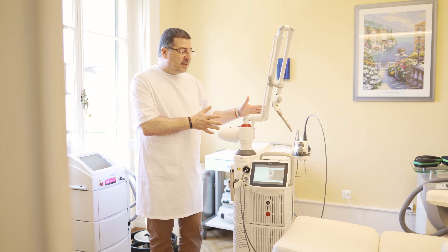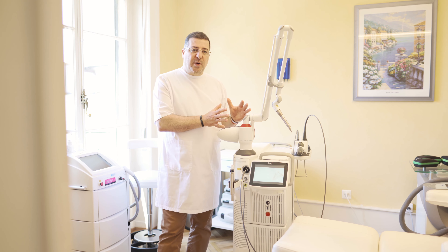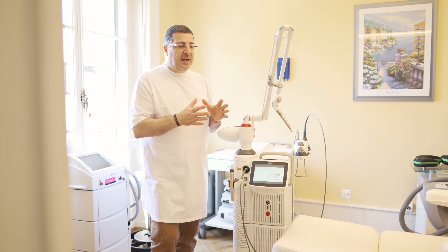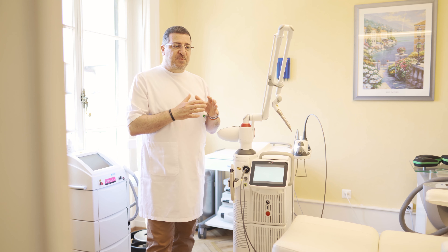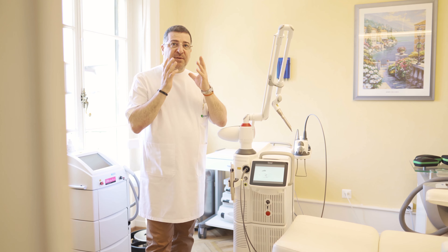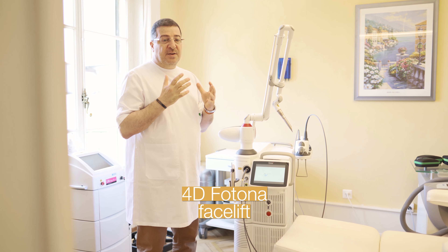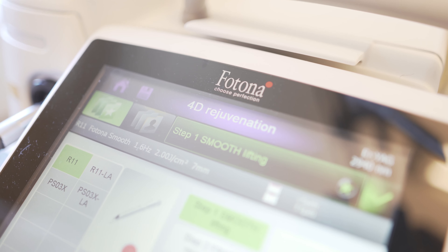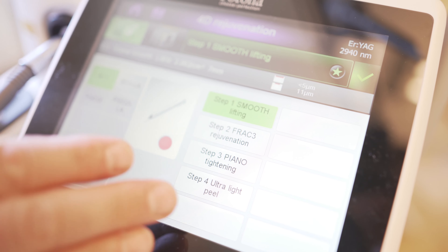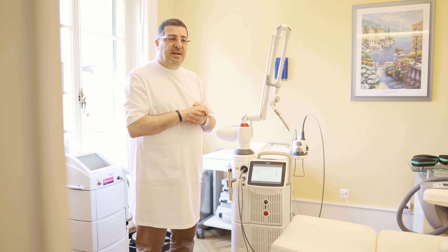Another very interesting quality of this laser is the combination of the two wavelengths. We can use erbium-YAG and Nd:YAG in the same session, in the same area, thus providing treatments from very superficial to deep. An example would be the 4D or 3D Fotona facelift, which allows us to treat your face from the very superficial part to the very deepest part — actually inside the mouth — treating four successive layers to give you a nice lift.